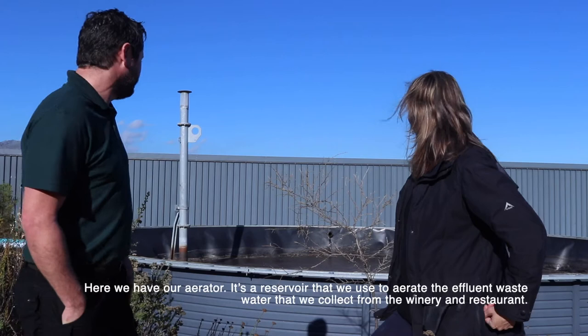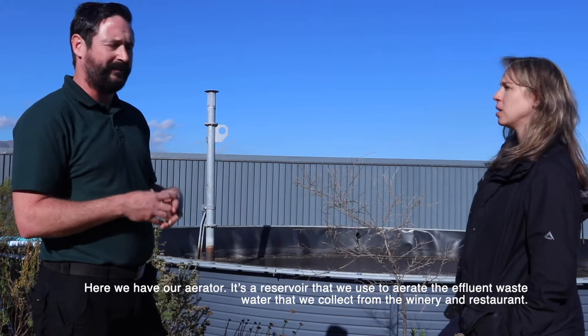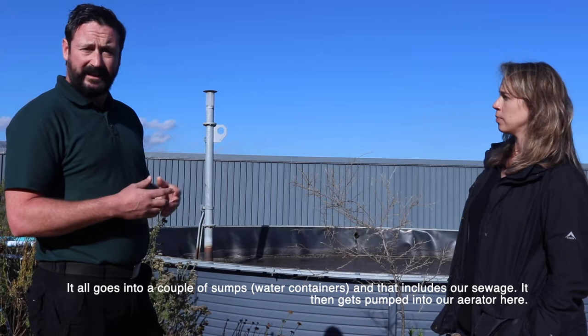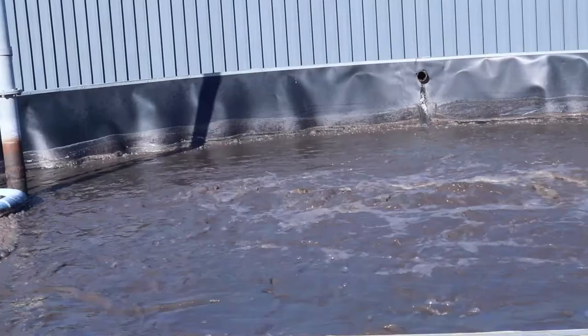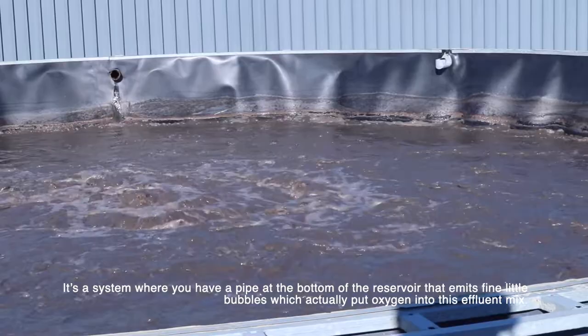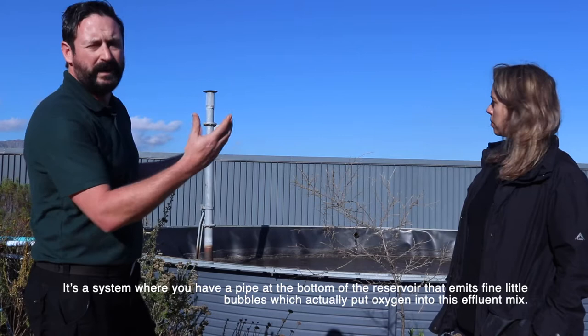Right here we have our aerator - it's a reservoir that we use to aerate the effluent. Everything that we collect from the winery and the restaurant all goes into a couple of sumps, and that includes our sewage, and then that gets pumped into our aerator here. Basically it's a system where you have a pipe at the bottom of the reservoir that emits fine little bubbles, and these bubbles put oxygen into this effluent mix.